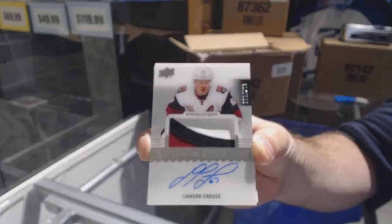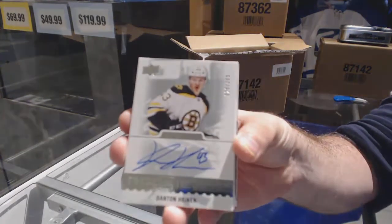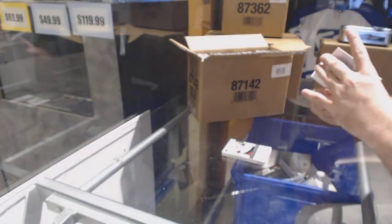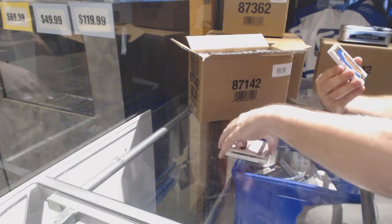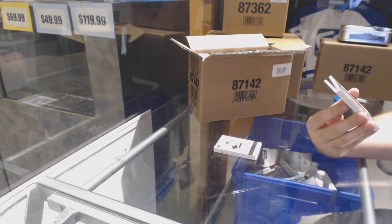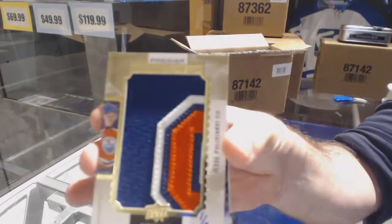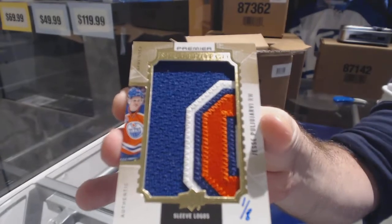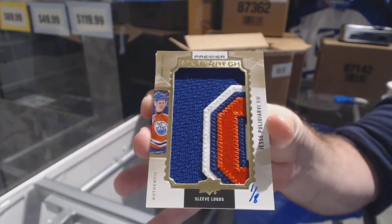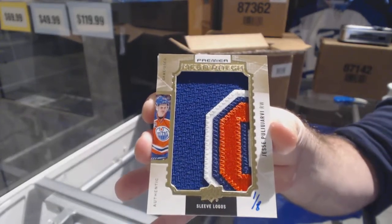Arizona always one of the best teams in this. For the Boston Bruins, the $3.99 Dan Tanhenan rookie auto. That's sexy — number one of eight, mega patch sleeve logos for the Edmonton Oilers. Pull You Yarby, one of eight.